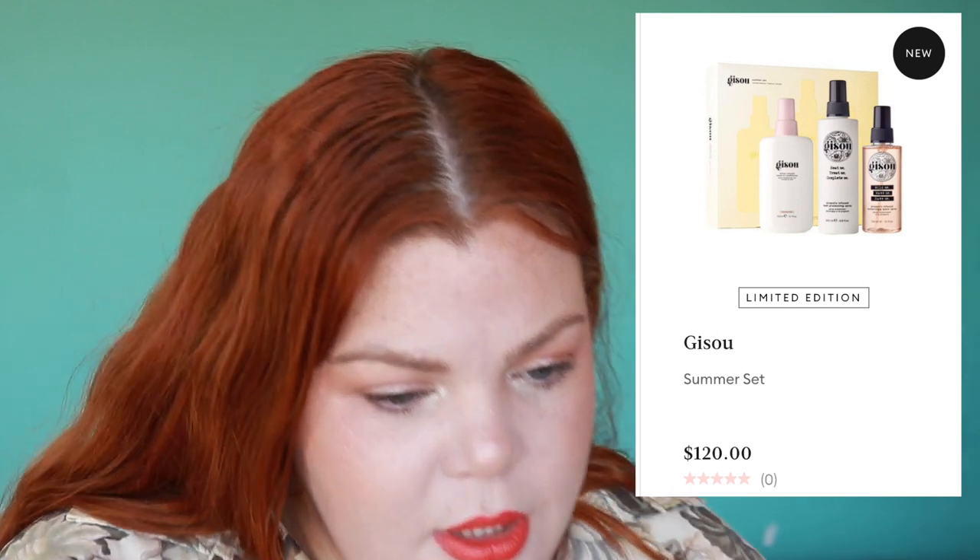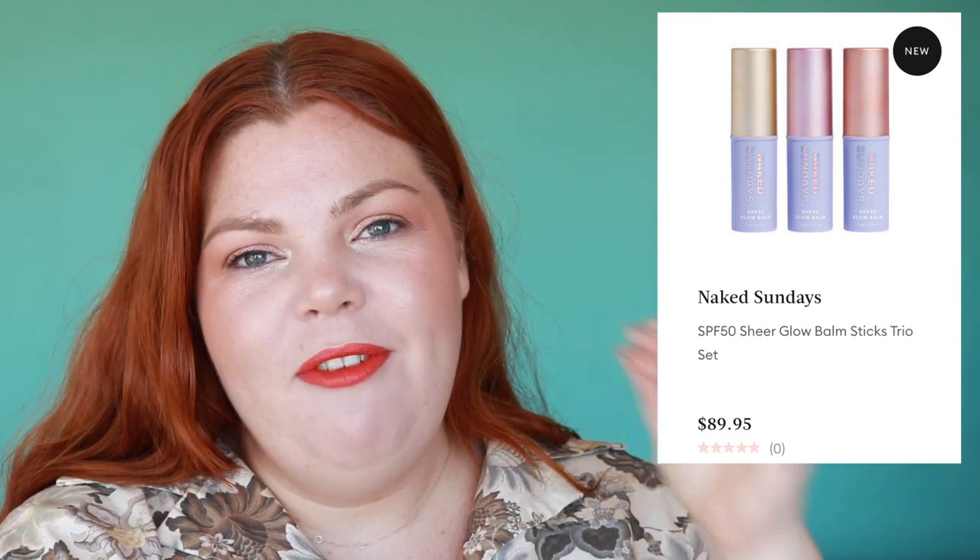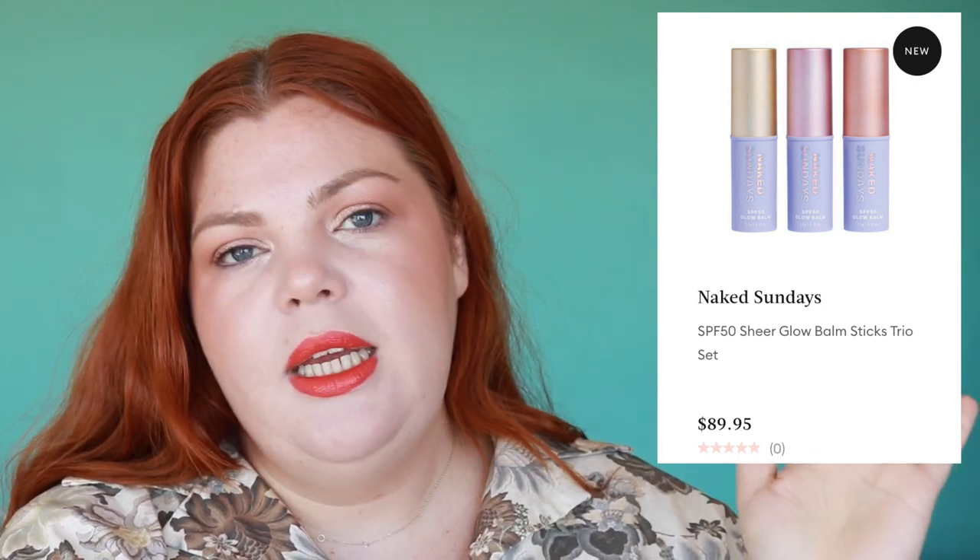Naked Sundays — the Australian sunscreen brand formulated to wear under makeup — has brought out sheer glow balm sticks, a trio set for $90, with SPF in the makeup. Obviously it's a top-up and won't provide full protection, but it's a nice idea. The only issue is the expiry will be shorter than regular makeup because there is SPF in it — something to keep in mind.